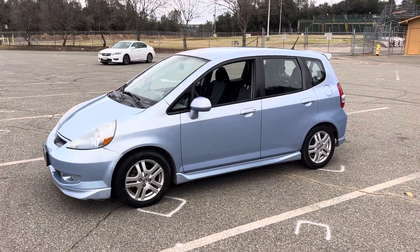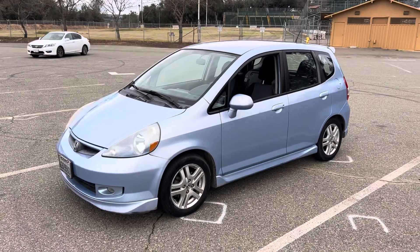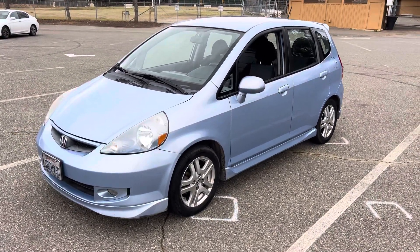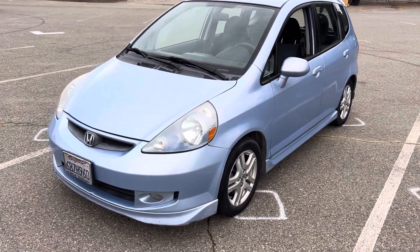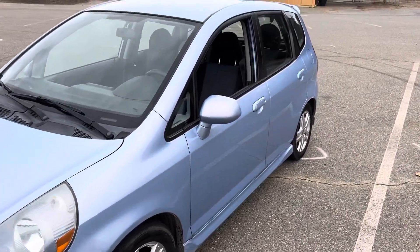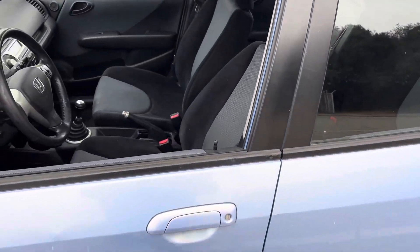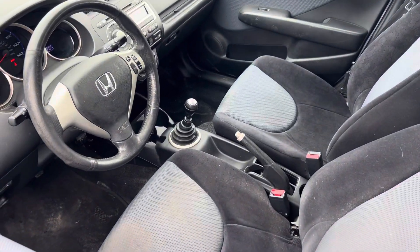This is my 2008 Honda Fit Sport, five-speed manual, clean title, one owner. Runs well, drives well — I smogged it today. It's got dings and scratches, it's all original paint, no repaints, no accidents, and it is a five-speed manual.